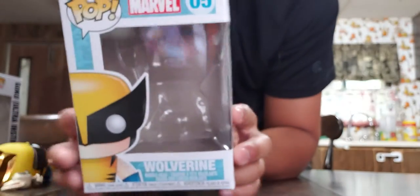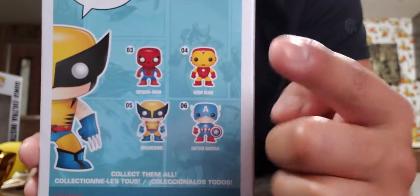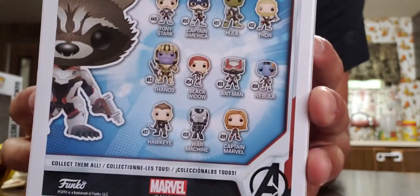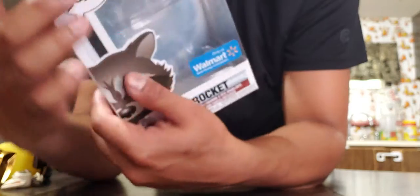I forgot to show you guys the box for Wolverine — there's also Spider-Man, Iron Man, and Captain America on there. And I also forgot to show you this Rocket Raccoon one with all the guys from Endgame — only at Walmart.